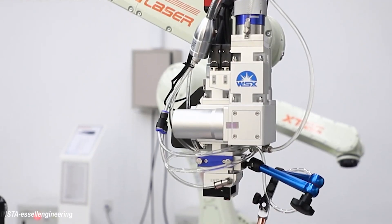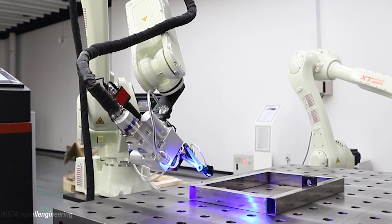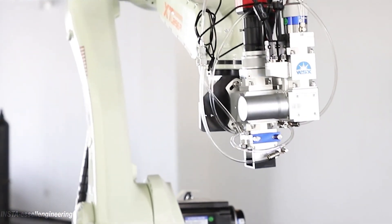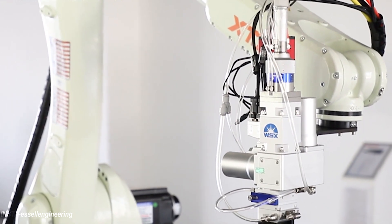Hello guys, welcome to one more laser technology video. In this video, we are going to discuss the robotic laser welding process: what is robotic laser welding, how it works, and what are the advantages of robotic laser welding over a conventional welding system?